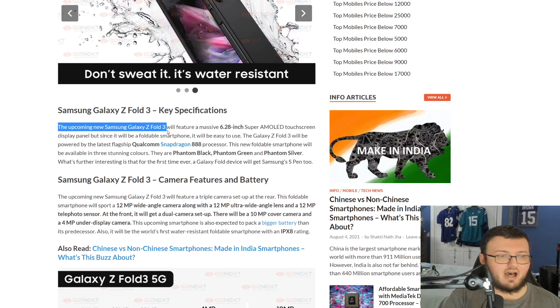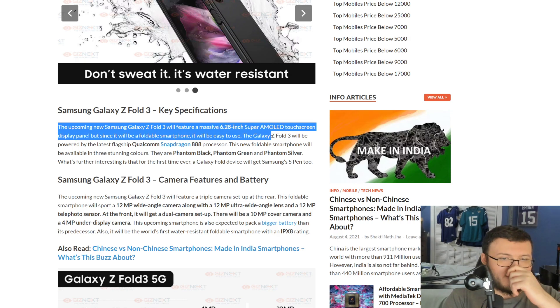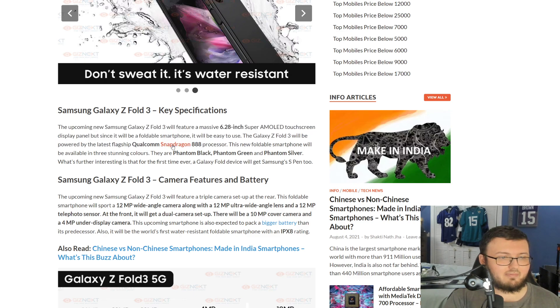The upcoming Samsung Galaxy Fold 3 will feature a massive 6.28-inch Super AMOLED touchscreen display. It will be powered by the latest flagship Snapdragon 888 processor. This device will be available in three colors: Phantom Black, Phantom Green, and Phantom Silver. For the first time, a Galaxy Fold device will get an S-Pen.